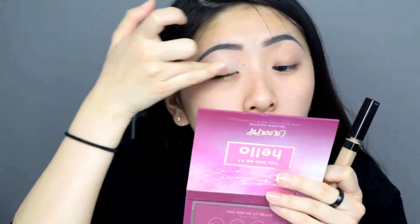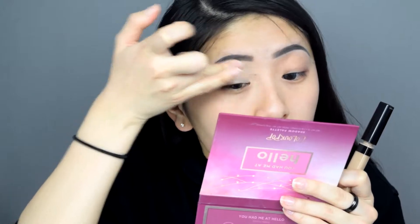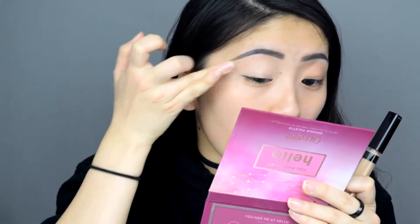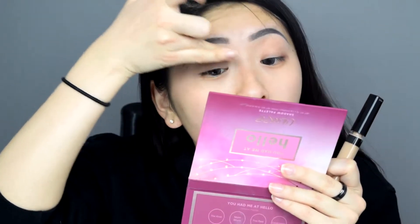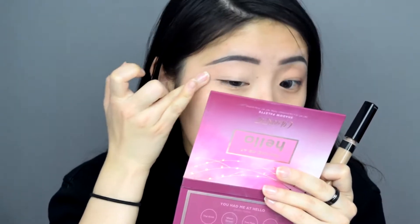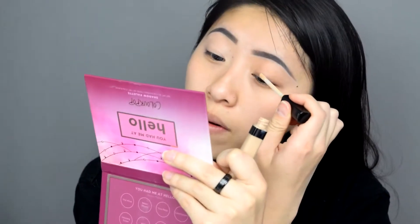So I'm going to be using the You Had Me At Hello palette from ColourPop, but before I go into that I'm going to prime my eyes with some concealer. I'm grabbing the Maybelline Fit Me Concealer in Light. I used to really hate priming my eyes with concealer because I always felt like it creased, but lately it hasn't been creasing. The veins in my eyelids have been a little more prominent lately, and the concealer gives a really nice, even base and conceals all those veins.